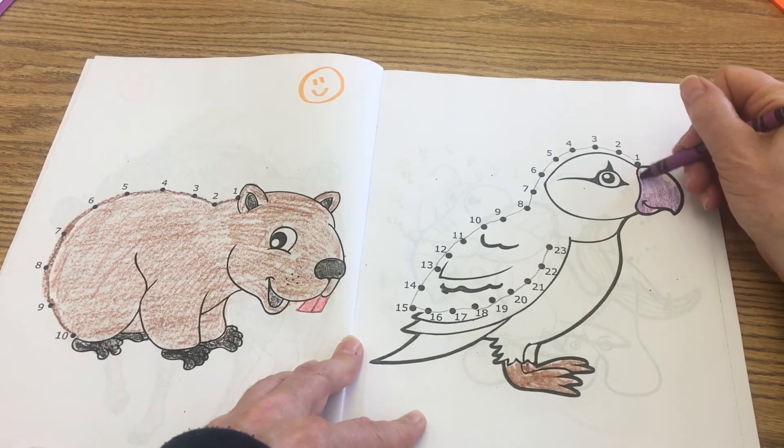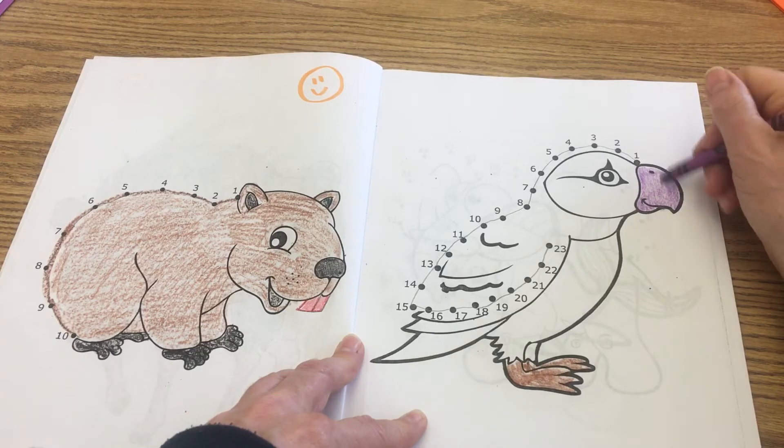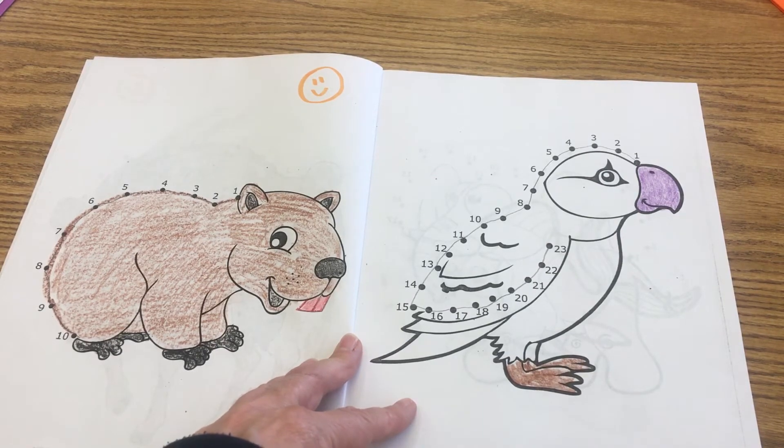They live for a very, very long time — maybe even as long as, or maybe even longer than, people sometimes. So go ahead and finish coloring your parrot and give yourself an exit ticket at the top.